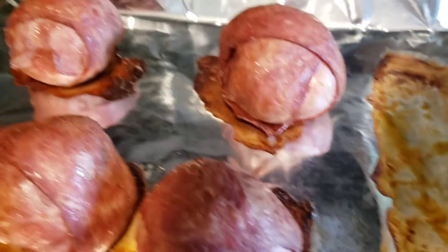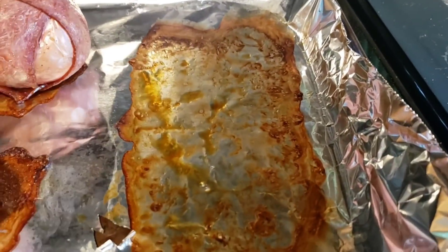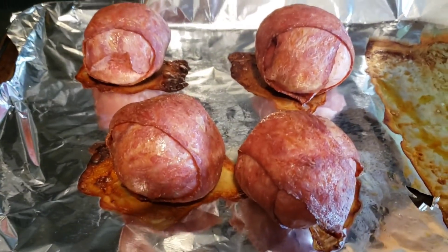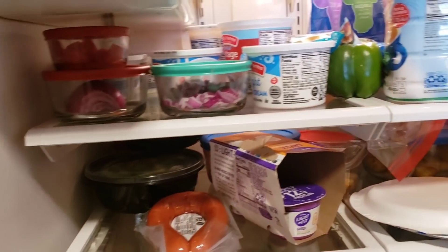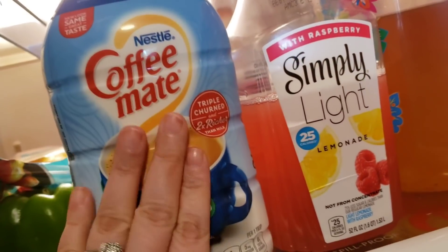Okay, you guys, 45 minutes and ours is done — look at that! Those look good, don't they? Let's get our barbecue sauce. This big thing is coffee cream — you guys seen it in the haul. Where's the barbecue? I'm finding it — oh, there it is. We got it.